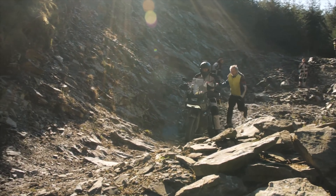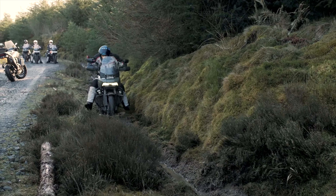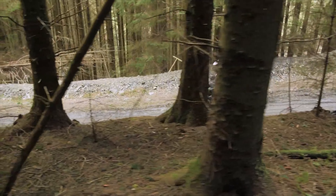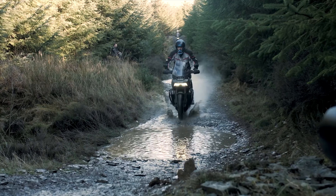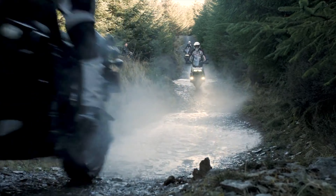Your training will include riding on grass, there'll be mud, there'll be gravel, you'll have stony climbs, you'll have rocky descents, and there'll be deep ruts. Pretty much everything that you may encounter whilst out riding off-road you'll find here at the Adventure Centre.